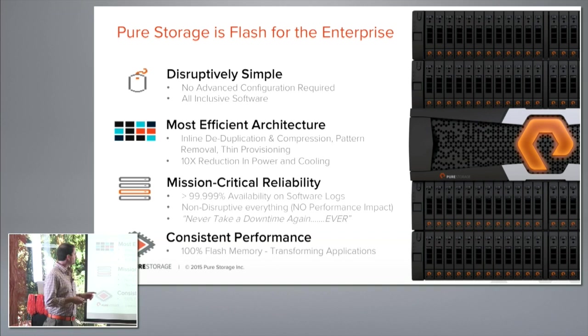The next tenant was to build the most efficient architecture possible — store less data and have the smallest possible form factor with the best density. We incorporate inline dedupe, compression, pattern removal, thin provisioning, and even encrypt data inline. Our form factors achieve about 40 terabytes usable per rack unit. On reliability, we focus on giving you five nines availability and never requiring downtime again.